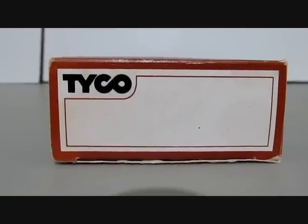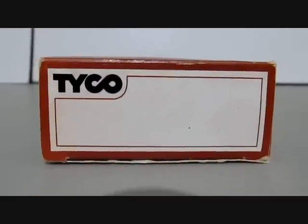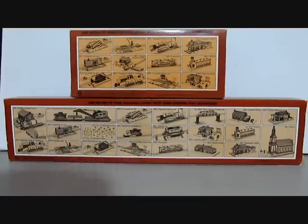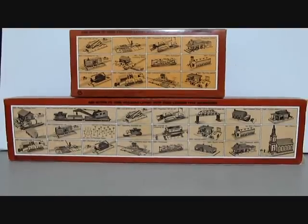All Tyco train set locomotives generally came in a white generic box without any numbers stamped on the end flaps. However, all the backs of the boxes included the accessories available with the stock numbers to order.